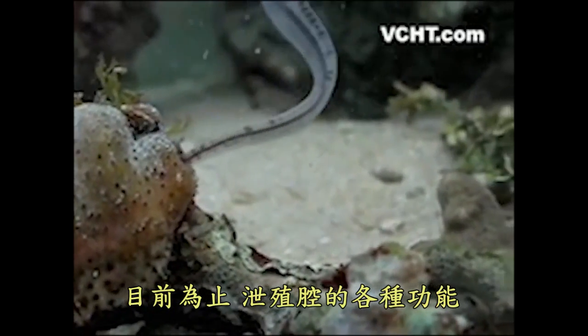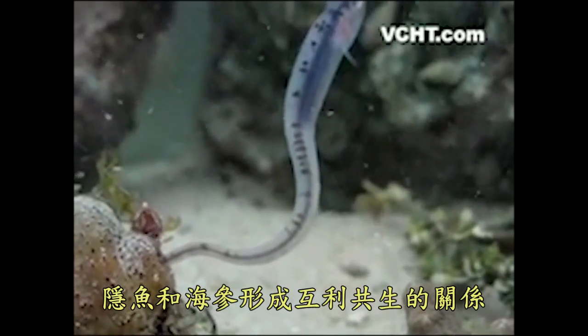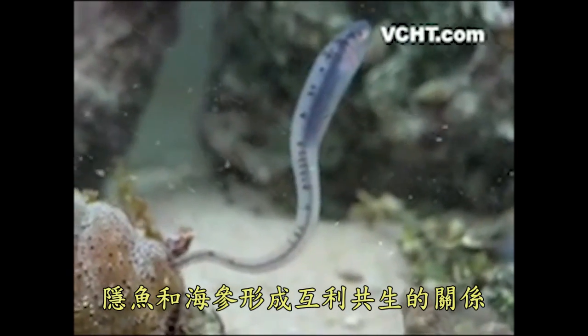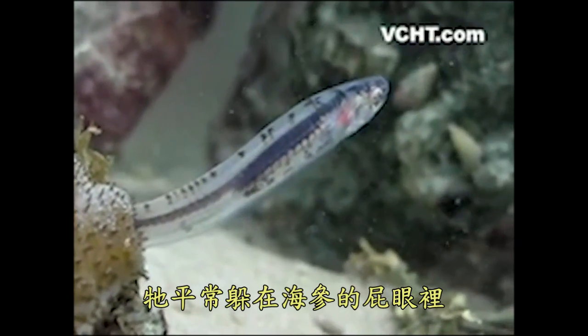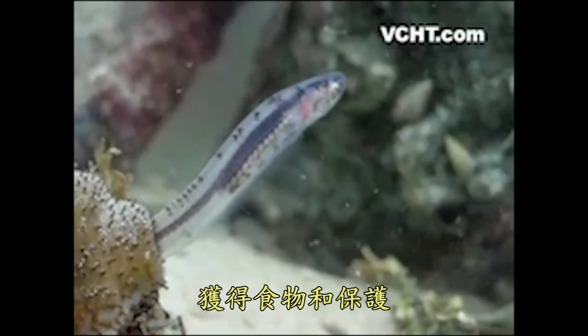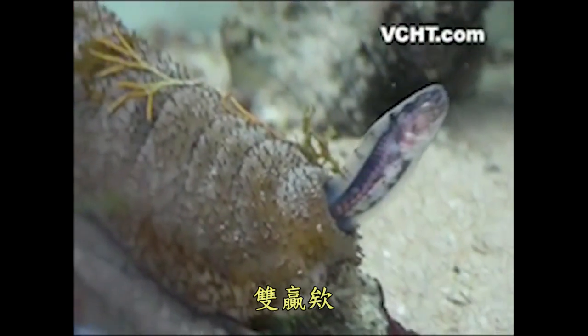In any case, the many uses of the cloaca did not escape the pearlfish, which has formed a symbiotic relationship with the sea cucumber. It hides inside the sea cucumber's butt, where it feeds and gains protection. The sea cucumber, meanwhile, has a fish in its butt. Win-win.